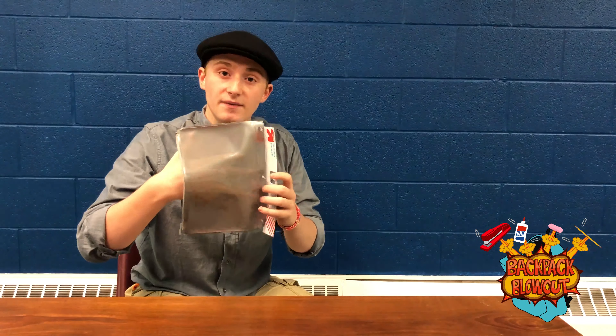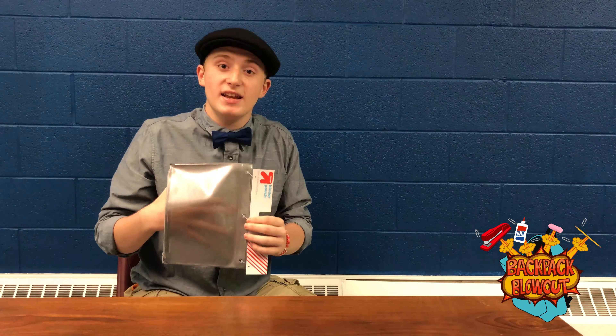Maybe you'd like a sleeker approach, which is why I'd like to talk to you about this somewhat translucent pencil-carrying device, which, as you can see, is transparent enough to make sure that it's not hiding any nasty surprises inside of it.